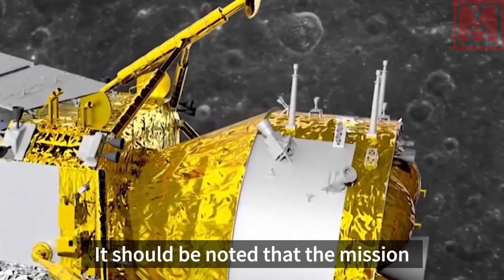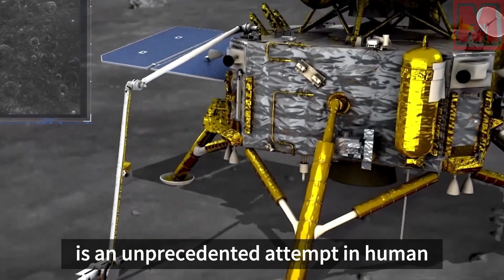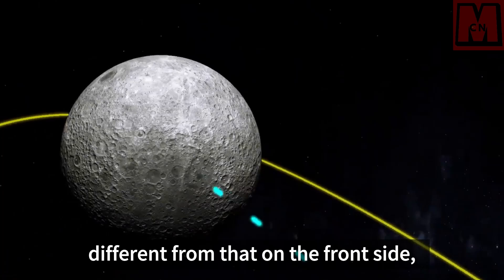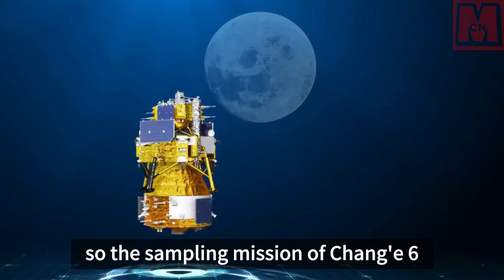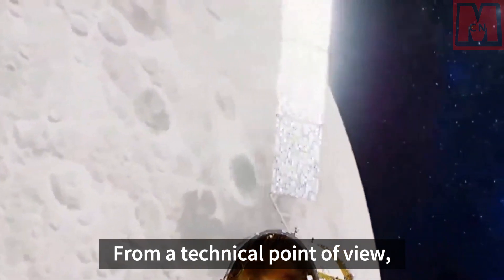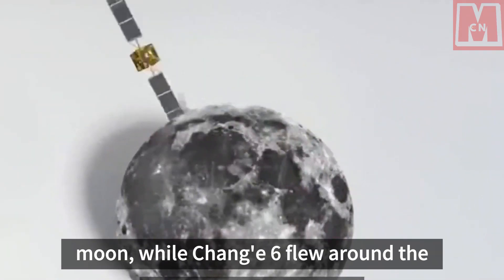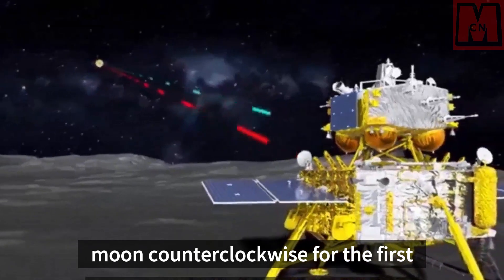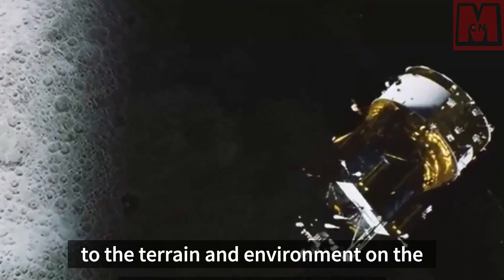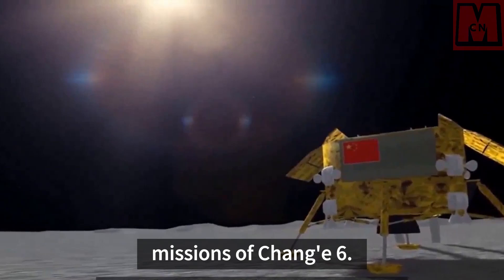The mission goal of Chang'e 6 is to go to the far side of the moon for sampling, which is an unprecedented attempt in human history. The environment on the far side of the moon is completely different from that on the front side, so the sampling mission of Chang'e 6 has extremely high scientific value. From a technical point of view, previous lunar probes mostly flew around the moon clockwise, while Chang'e 6 flew counterclockwise for the first time, adopting a retrograde orbit. This flying method can better adapt to the terrain and environment on the back of the moon, providing strong support for the landing and sampling missions.